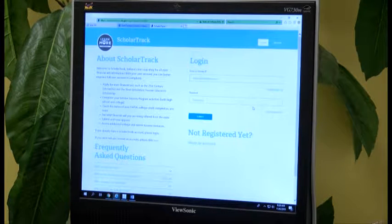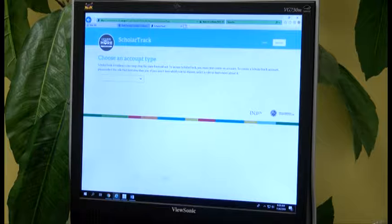Now, knowing you, you probably not registered yet, so I need you to go ahead and hit Not Register. Once you register for an account, it's going to ask you to choose an account type. You want to choose the account type that matches you. You a student? Choose student. It makes sense.